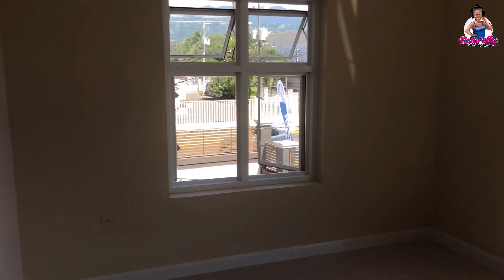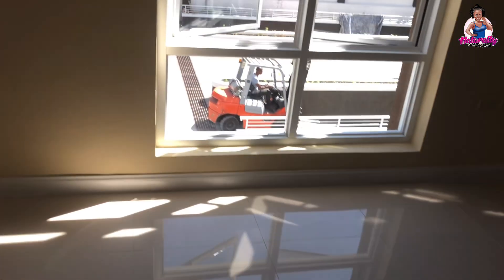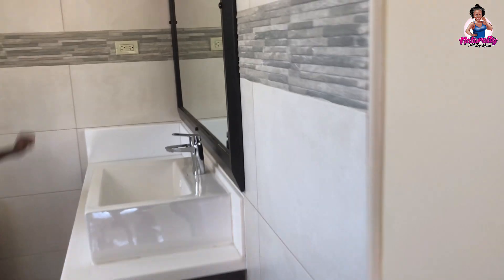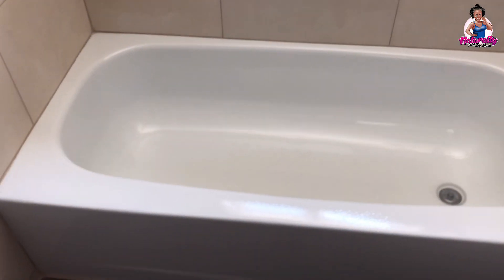The one-bedroom has wide windows for great ventilation, a ceiling fan installed, and built-in piping for an AC unit. It similarly has a walk-in closet of a good size. The bathroom has fixtures similar to those in the two-bedroom, and the one-bedroom comes with a bathtub rather than a stand-in shower.